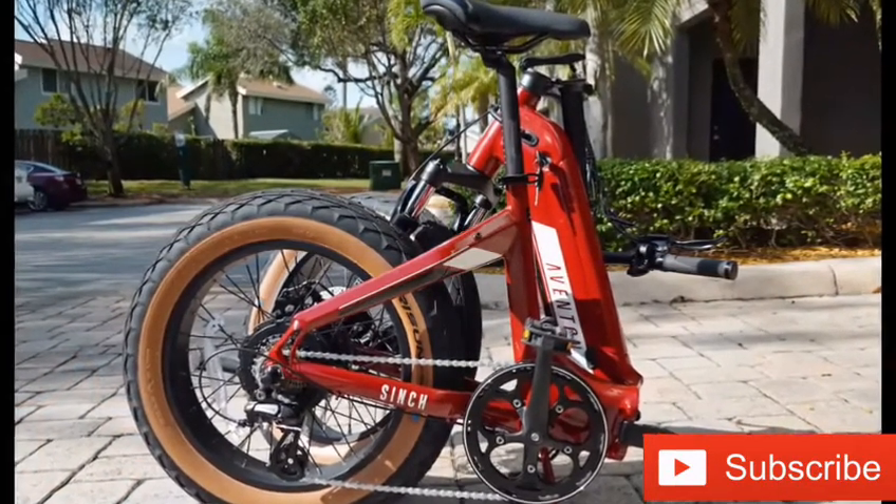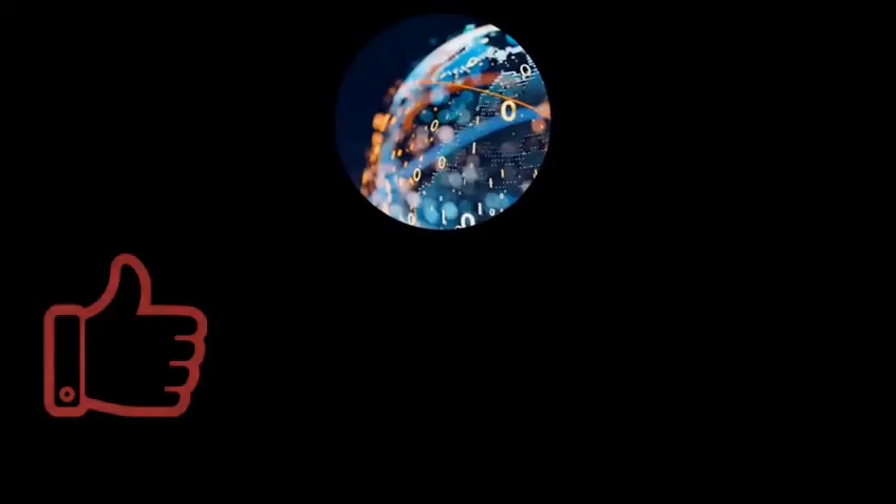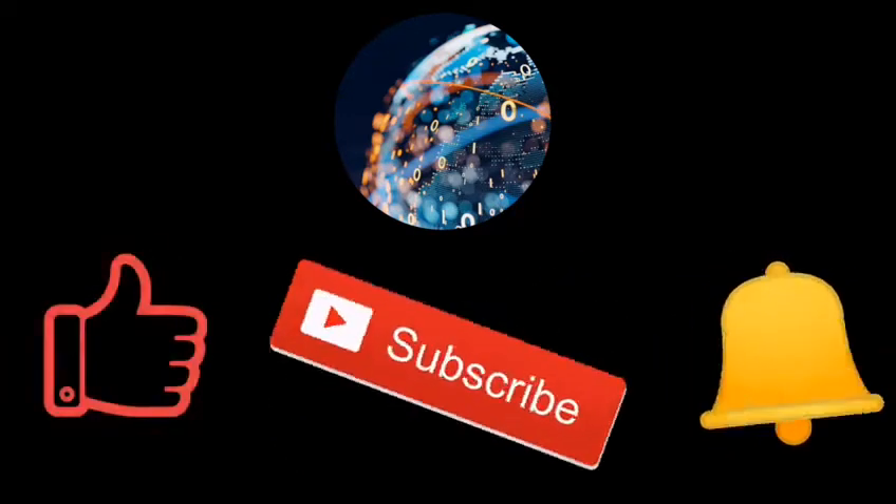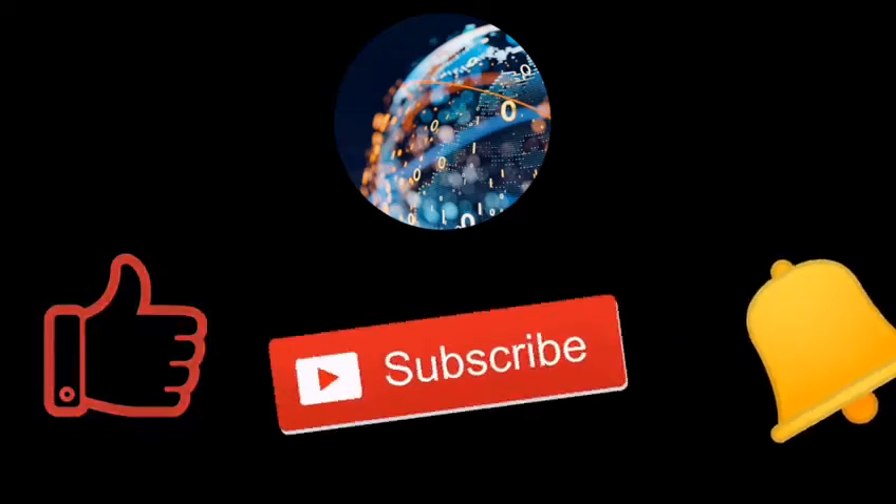The bicycle usually retails for $1,799 USD and can be ordered in red or blue. I hope you enjoyed this video — don't forget to like, subscribe, and ring the bell to be informed of our next videos.